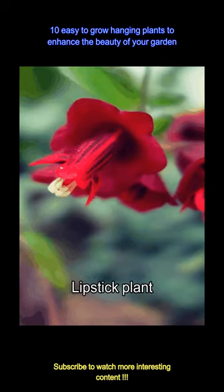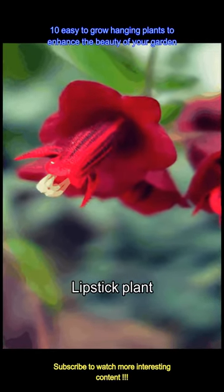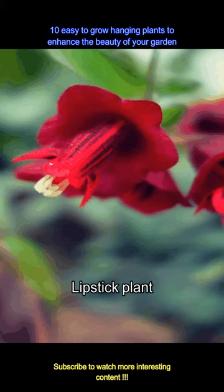A plant with a funny name but beautiful flowers and leaves, the lipstick plant has bright red flowers that look like tiny lipsticks. This will be perfect to add some color into your garden and will grow well in bright but indirect sunlight.